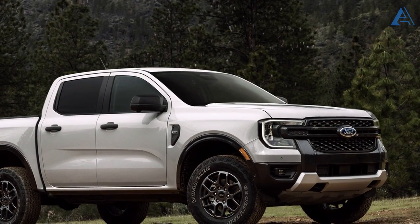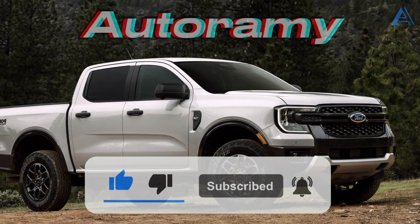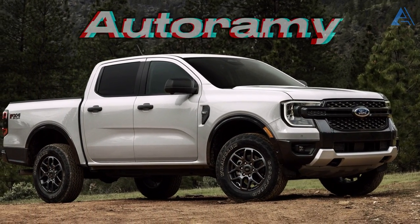Enjoyed the ride? Tap that like button and don't forget to subscribe to Autoramey for more adrenaline-packed car content. Hit the gas on your car passion with us.